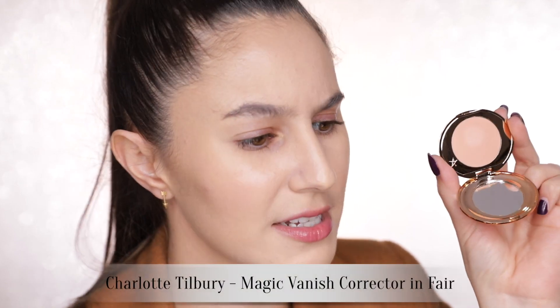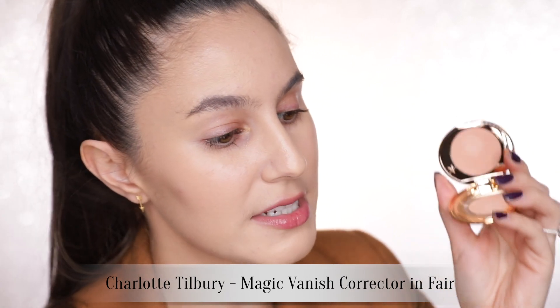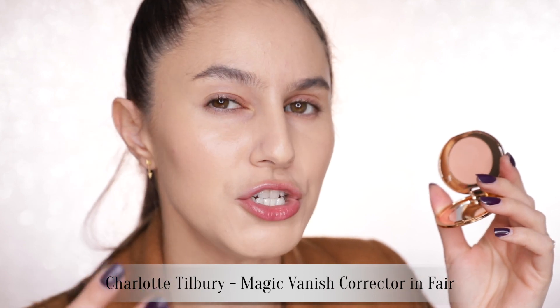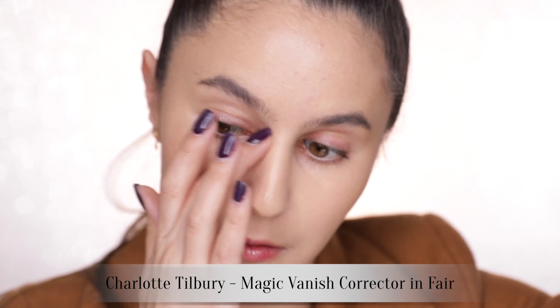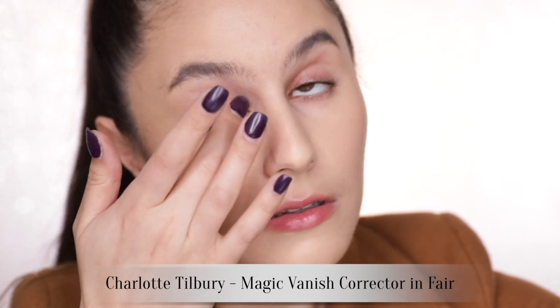Charlotte Tilbury brought out some correctors. Beautiful compact — she does a good job with the packaging. These are peachy correctors for under the eyes: there's a more orange, deeper hue for deeper skin tones, but I've got this one in number one. My circles have been pretty bad recently. A little bit of corrector on this side and no corrector on this side — I can definitely see a difference. It's subtle.